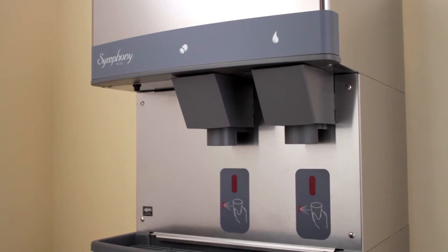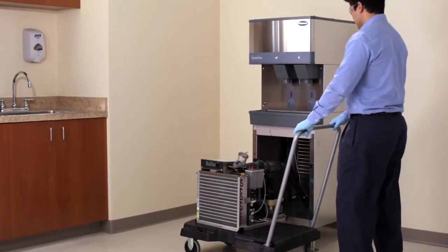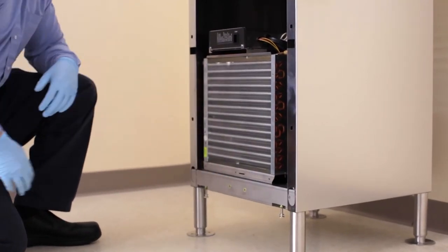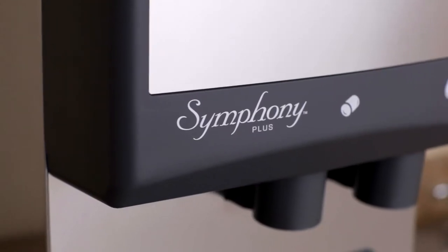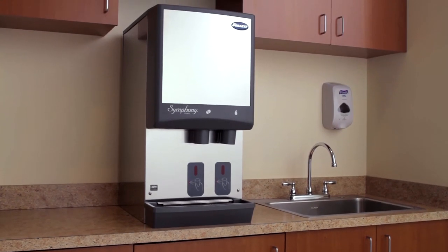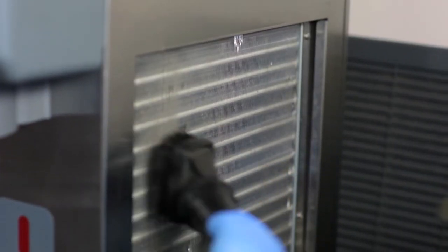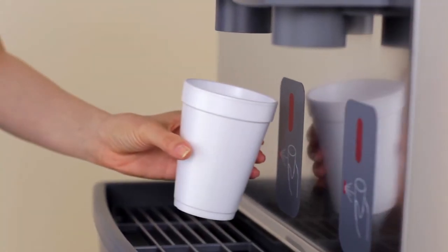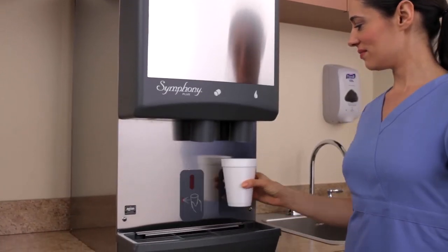Since ice machines usually wear out before the dispense mechanism, the life of Symphony Plus dispensers can be extended by replacing only the ice machine module. This results in savings of approximately 40% per unit, giving Symphony Plus the lowest lifecycle cost of any ice and water dispenser in the industry. Good preventive maintenance of the ice maker and dispenser is still the most effective way to achieve satisfactory performance, long service life, and a steady supply of clean, sanitary patient ice.